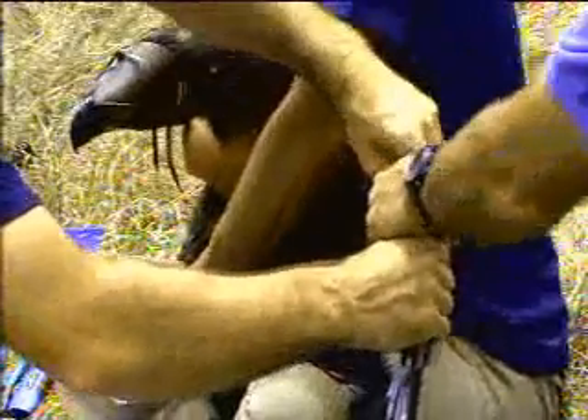The next thing we're going to do is put wing markers on these. Let's do this one first. Dave, can you come and hold this wing out? Just hold the wrist there.